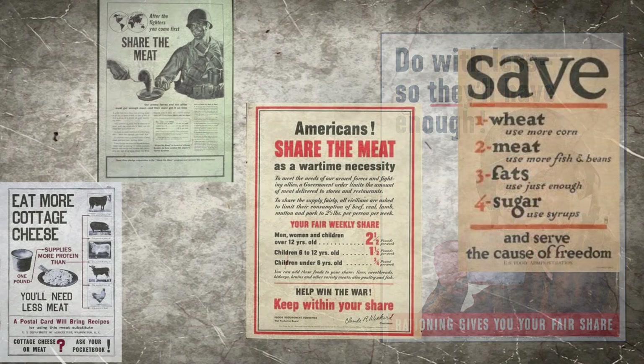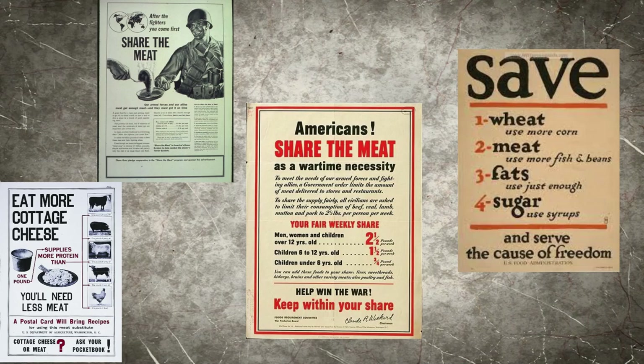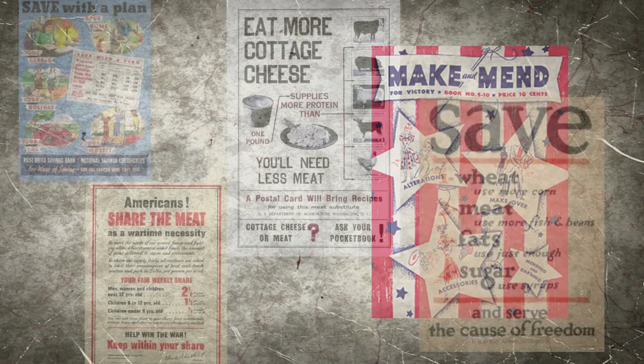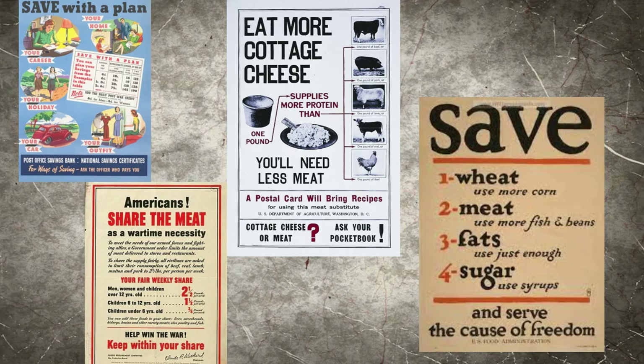In March of 1943, items such as meats, fats, cheese, canned milk, and canned fish were all rationed. Later on, items such as shoes and clothing would even come to be rationed. Throughout the war, newspapers, radio stations, and magazines all shared tips on how to ration and stretch out food.